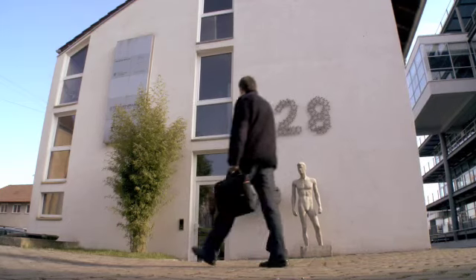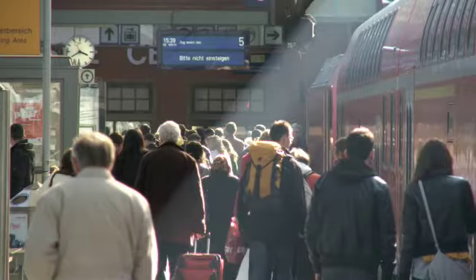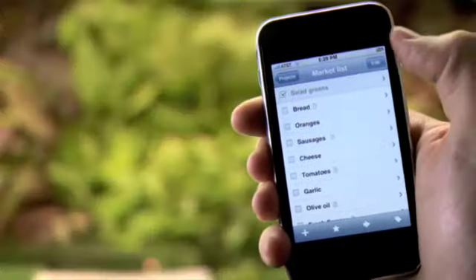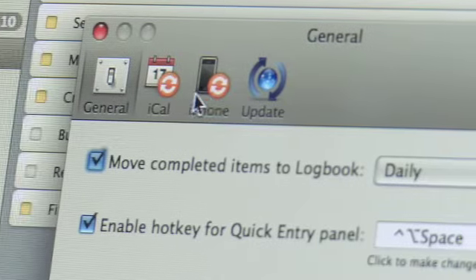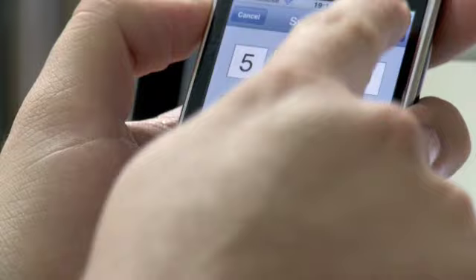Cultured Code is a software development company in Stuttgart, Germany, and we're the developers of a task management application called Things. We did already have a Mac version of the application, but tasks hit you while you're walking in the city or while you're in the store buying something. So Things for the iPhone is really Things for the Mac on the go. And since both versions sync with one another, you really have the entire database of the desktop on your iPhone all the time.